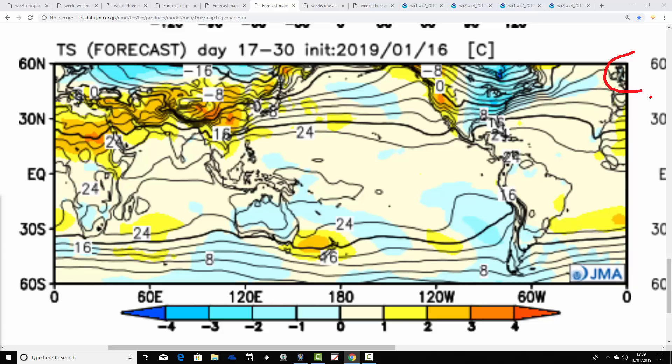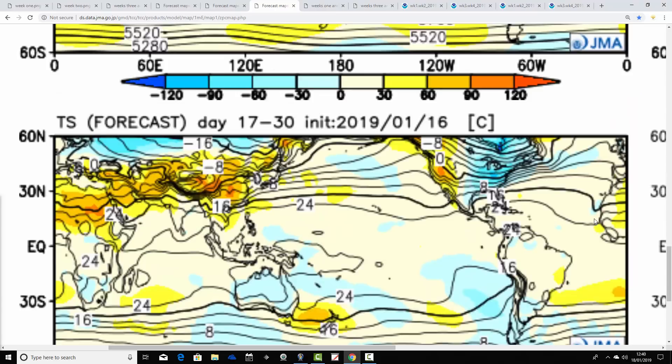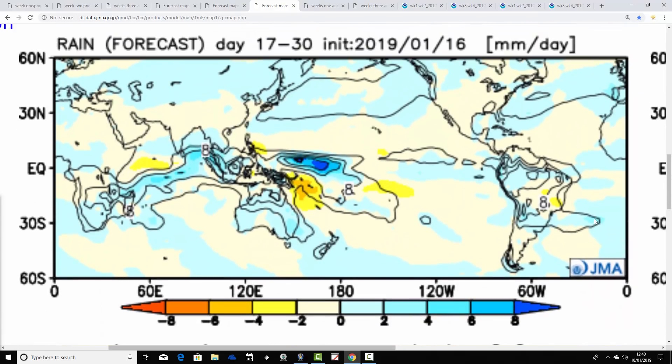It does look like a less cold period through the first half of February. Remember, it's a two-weekly period, so there could be a transition. Maybe week three is still very cold and wintry — the first week of February — and then week four turns milder. Or it could be that week three sees a relaxation of the cold and then it comes back in week four. Then the precipitation anomaly is also looking above average.